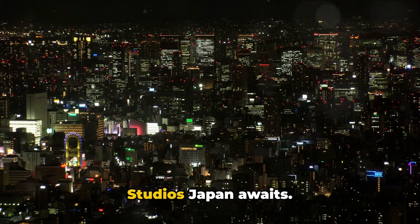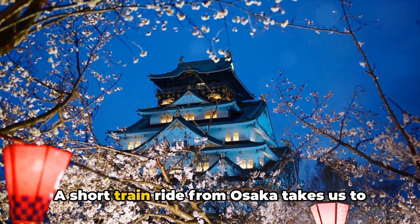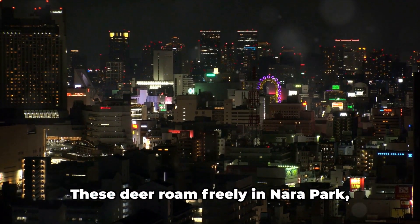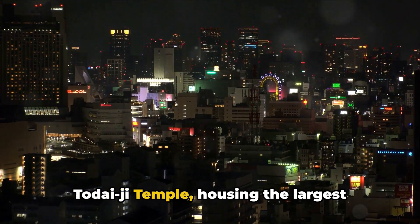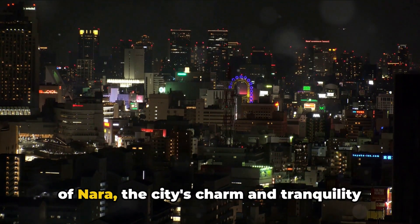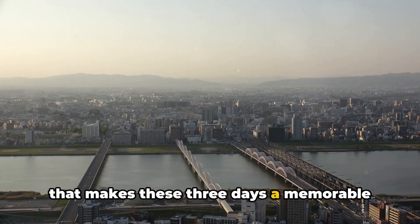For those seeking an adventure, Universal Studios Japan awaits with thrilling rides, captivating shows, and the enchanting world of Harry Potter. A short train ride from Osaka takes us to Nara, Japan's first permanent capital, home to friendly deer considered sacred by locals. These deer roam freely in Nara Park, delighting visitors with their gentle demeanor. The highlight of Nara is the Todaiji Temple, housing the largest bronze Buddha statue in Japan. The enormity of the statue, coupled with the serene surroundings, instills a sense of awe and tranquility. It's this blend of the modern and the traditional, the bustling and the serene, that makes these three days a memorable part of the journey.